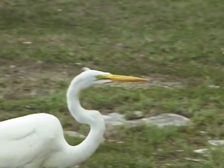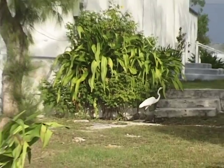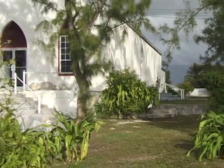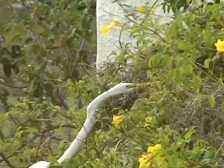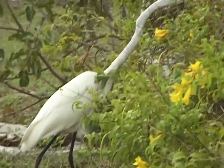The Great Egret, seen here by a Bahamas church and a golf course. No need to pray for this group of birds — the little egret winners.